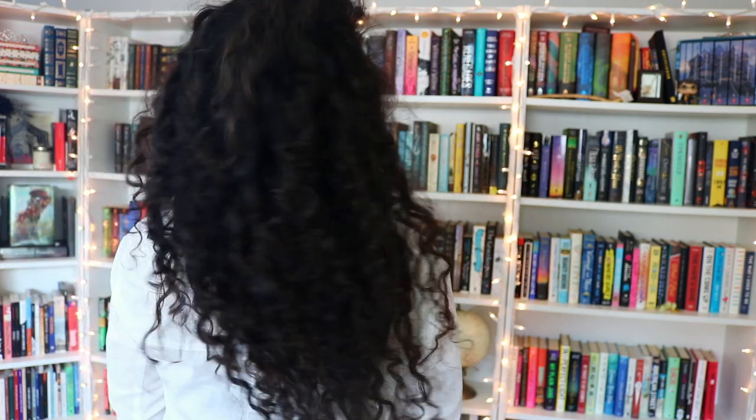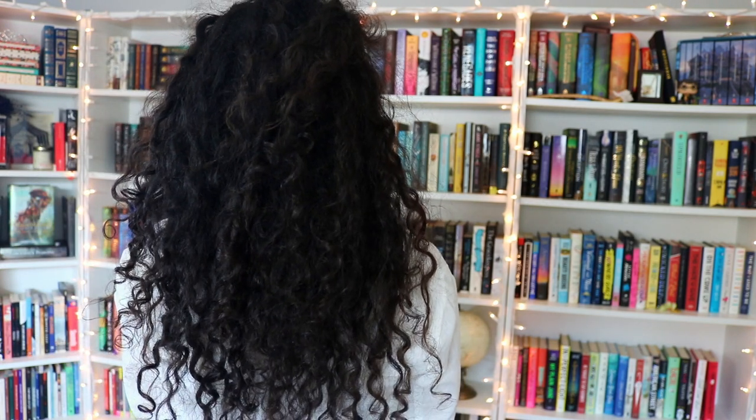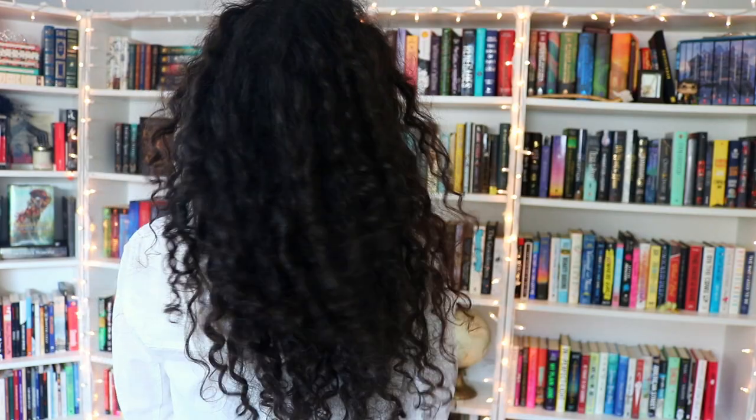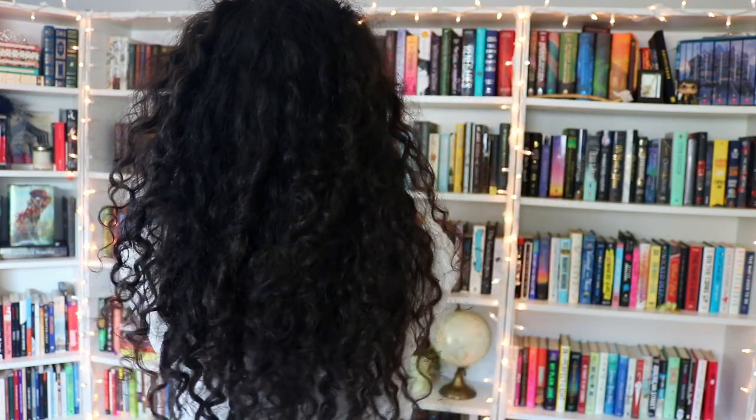The last thing I wanted to mention before we get into my actual process is that I started this day out with 4th day hair — I had washed my hair 4 days ago, and this is what it looked like. As you can tell, it's very dry and pretty frizzy. I typically wait about 5 days before I wash my hair, but for the sake of this video, I decided to wash it a bit early. But without further ado, let's get into my actual curly hair routine.